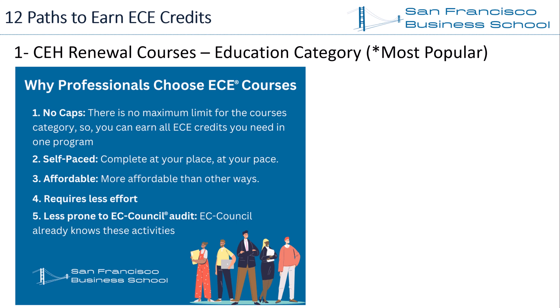Fourth, courses require less effort. When you enroll in CEH renewal courses, all you have to do is follow the curriculum, earn ECE credits, and renew your EC Council certification. Other ECE credit earning ways require significant effort, such as creating content, sharing a presentation, or authoring. Fifth, courses are less prone to EC Council audit — since CEH renewal training programs are used by many certified professionals, EC Council already has a track record of these activities. For other categories, ECE credit submissions are more unique and may be more likely to trigger an audit.